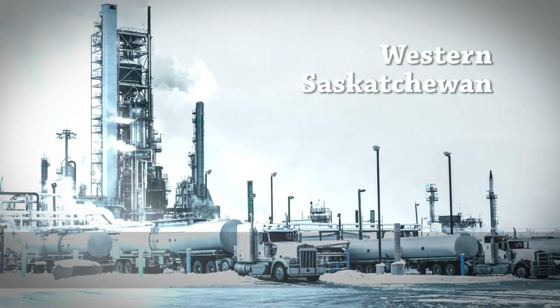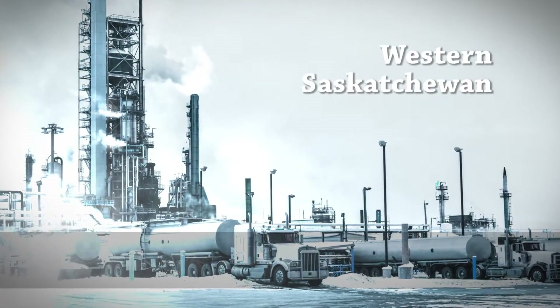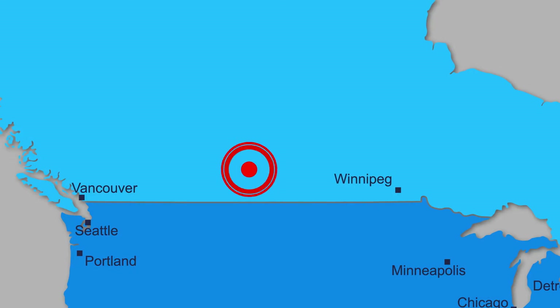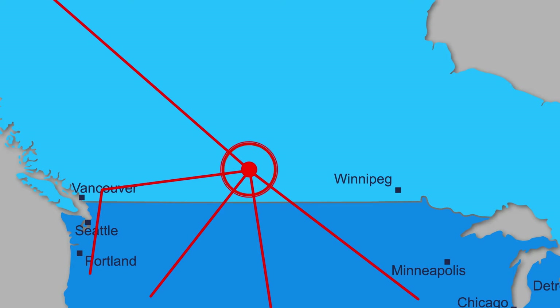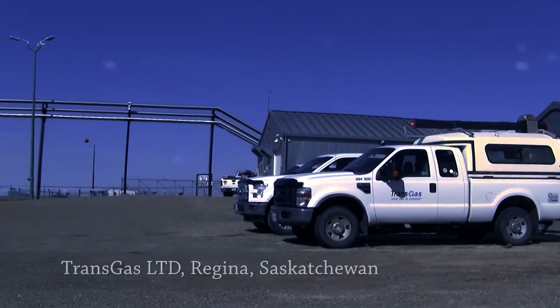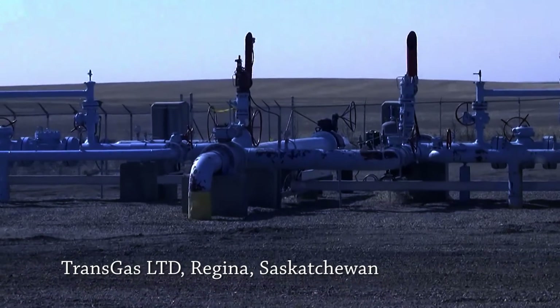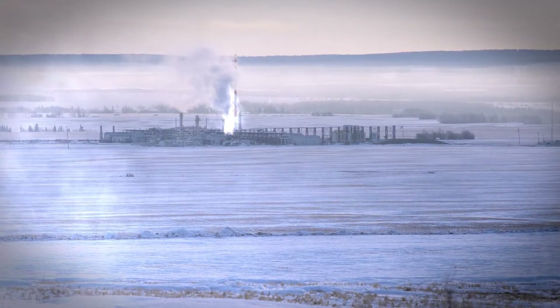The gas fields of Western Canada are the major source of all natural gas used in North America. When demand hits, the engines at these pumping and compression stations have to be ready to send gas down the pipeline. This facility produces gas in the wintertime into the pipeline system, and in the summertime injects gas back into the wells. Transgas Limited in Western Saskatchewan, like most gas compression stations, faces many challenges from the cold air and brisk winds of the Canadian prairie.